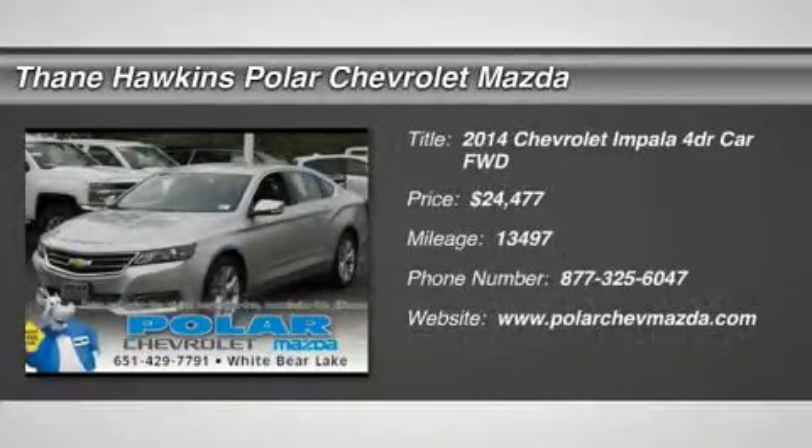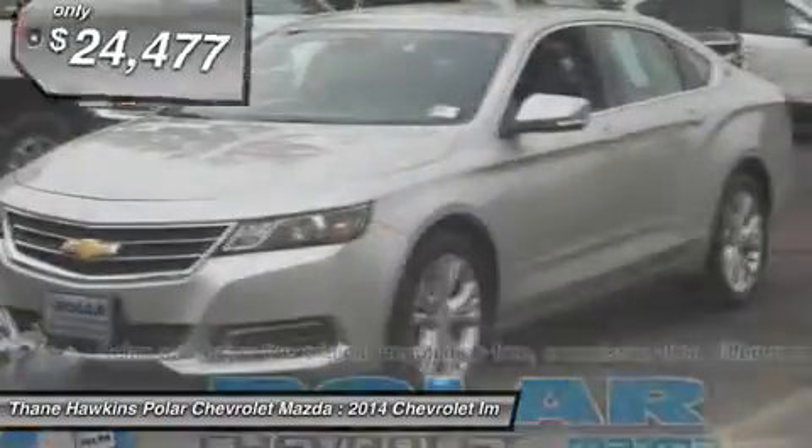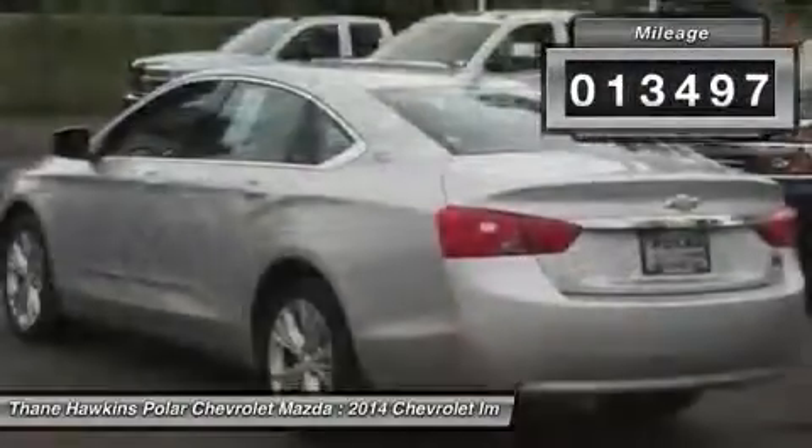The 2014 Chevy Impala. The Impala has been one of America's favorites for over 50 years. Enough said. And is priced below $25,000. This vehicle has less than 15,000 miles.